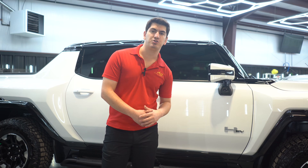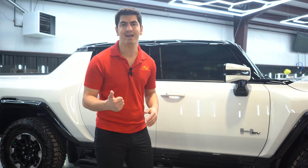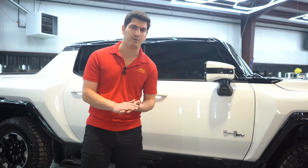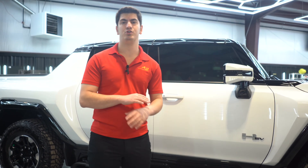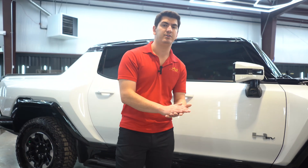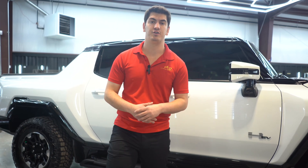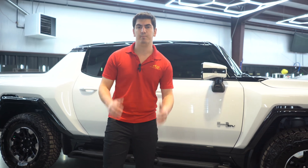Then after that we do a full clay bar treatment to remove any embedded contaminants in the paint — stuff you can't really see with your eyes, but you can actually feel with your hands and hear it; it almost sounds like sandpaper. After that we do our wax-off process to ensure there are no waxes, no sealants, any dealership products that could have been on the vehicle. When we put our Icon Rock Clear on, we are guaranteeing it with an insurance-backed warranty for 10 full years, so we need to prep this vehicle to the absolute max.